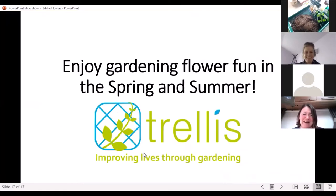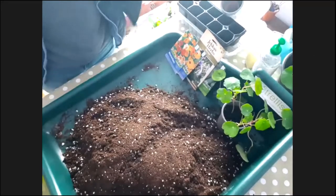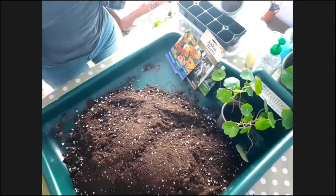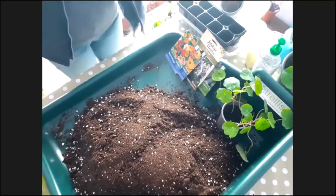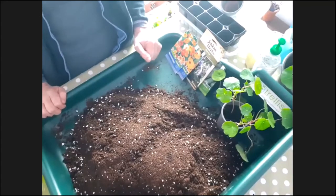I'll join you, Jenny! Enjoy the gardening and flower fun in the spring and summer. I'm going to stop the share and hand over to Joan now, who's going to give us a little demonstration of how to grow all these lovely things. Hello everybody, thanks for joining us again in our live Zoom demos.